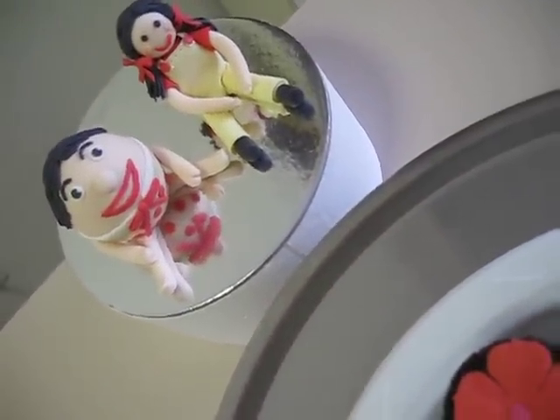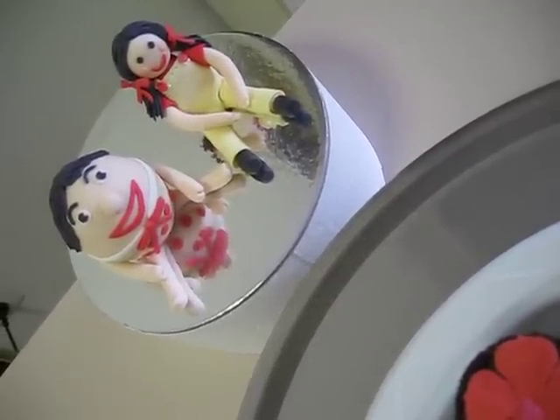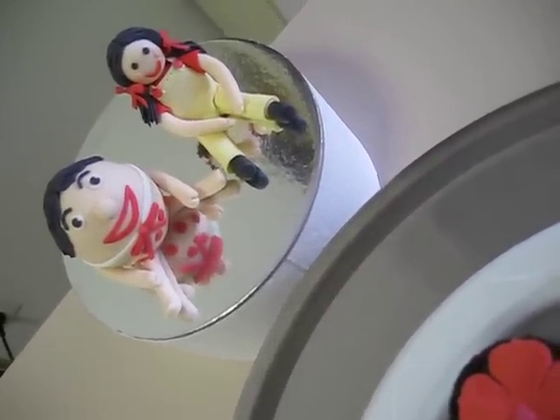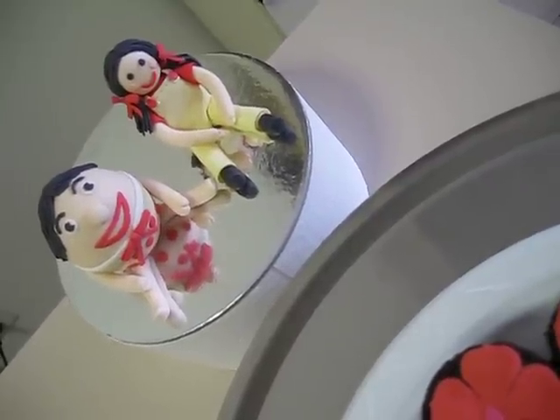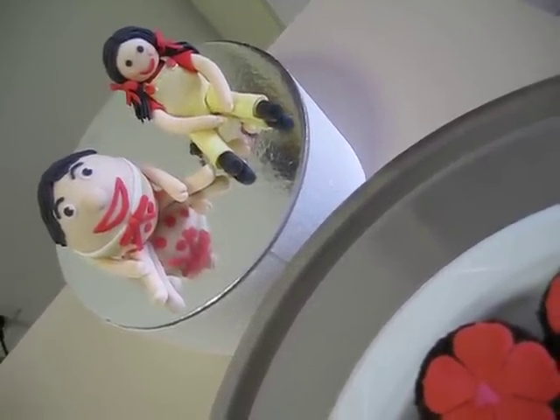I'm just trying to show you a close up, but it's a bit blurry. That's Humpty and Jemima, all made of fondant. I'm happy with the way they turned out. I'm hoping to do one of the teddy bears as well, if I have time.